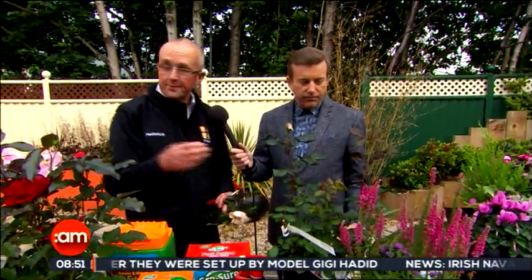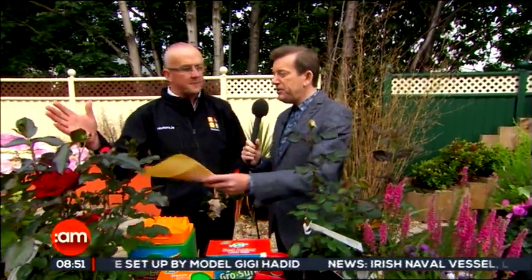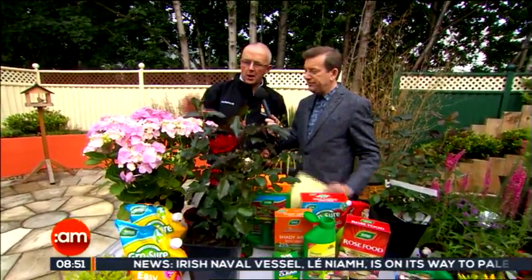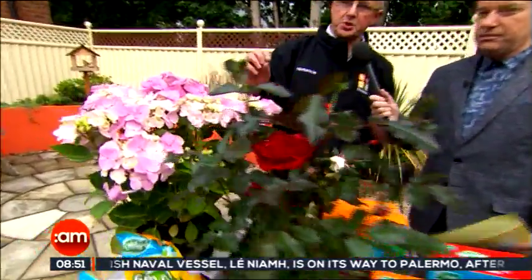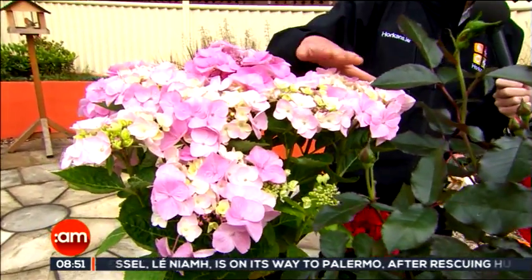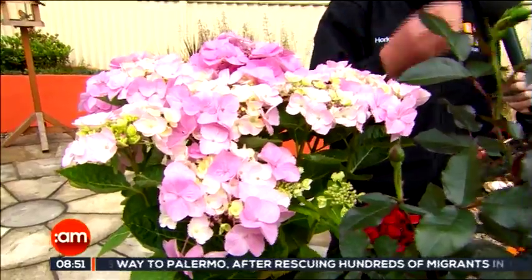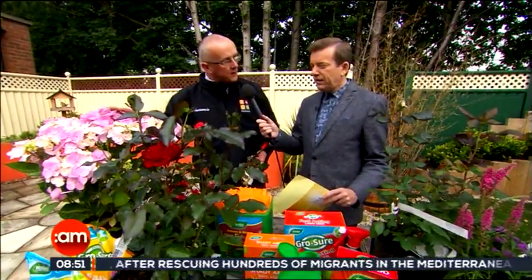Other plants are doing really well. Plants like hydrangeas are loving it — they look incredible and they just keep blooming. They love the cool summer temperatures we're getting at the moment. This plant will stay in bloom till early winter. And plants like arum lilies are blooming brilliantly at the moment. So certain plants are being favoured by this weather.